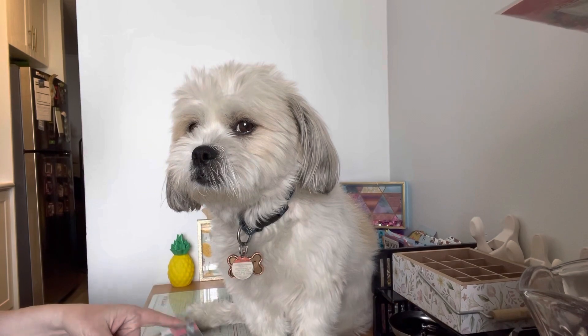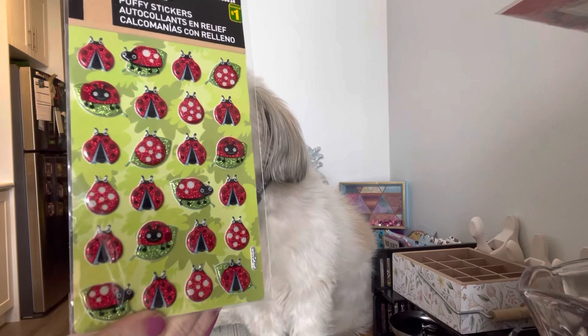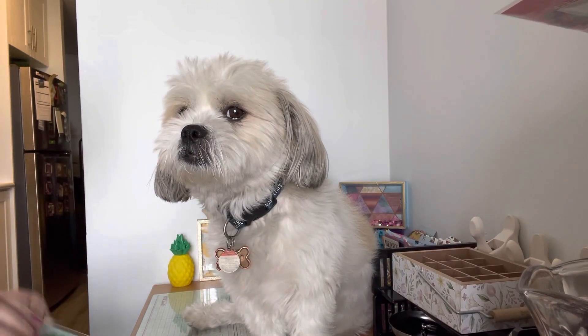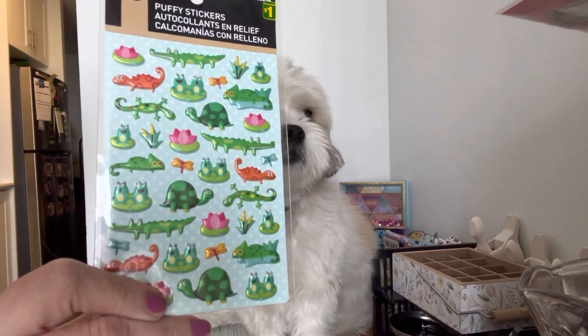I also found these gorgeous ladybugs, so I thought these were really really fun. Then they had the turtles and I guess the alligators or crocodiles, not too sure.